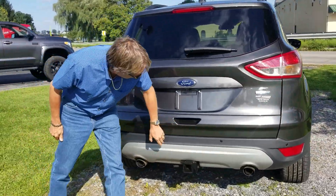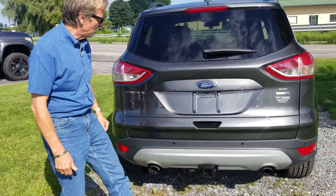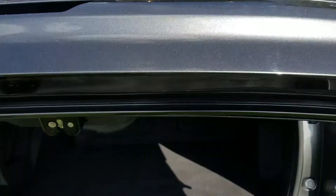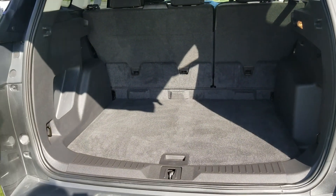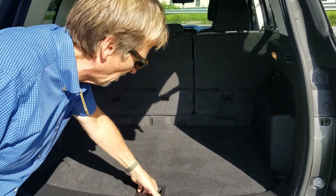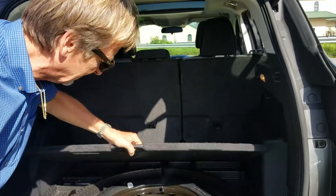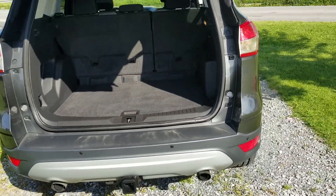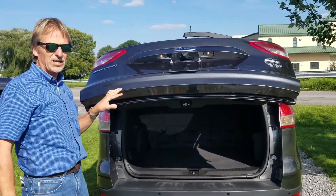Not a mark on the bumper cover. We've got the tow package there. Let's pop the lid open — just like brand new, not a scuff or mark anywhere on the plastics. Everything is original. Kurt Johnson Auto Sales — check this one out.